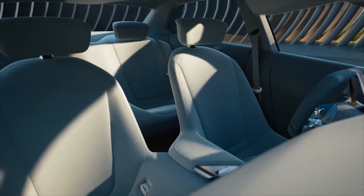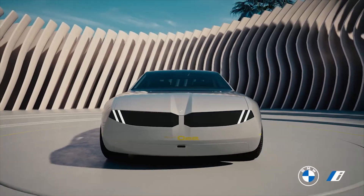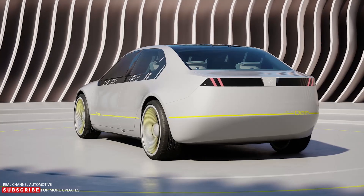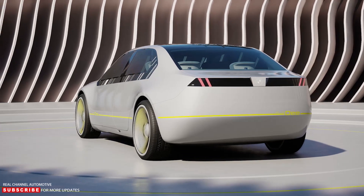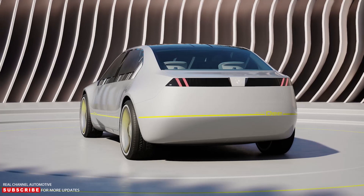A futuristic sit-in concept designed to provide a digital emotional experience. The study shows both the design and the technologies that will be found in BMW's future electric sedans, including a 3 Series size model.